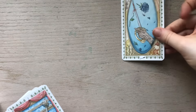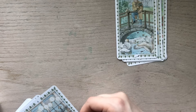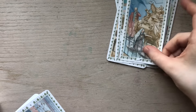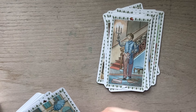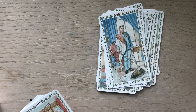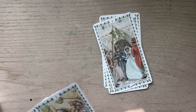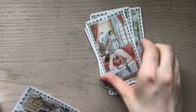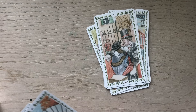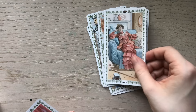Now let's take a look at the Swords: one, two, three, four, five, six, seven, eight, nine, ten, Page, Knight, Queen, and King. And lastly let's look at the Wands: one, two, three, four, five, six, seven, eight — look how scandalous this looks here, oh my goodness — nine, ten, then the Page, Knight, Queen, and King.